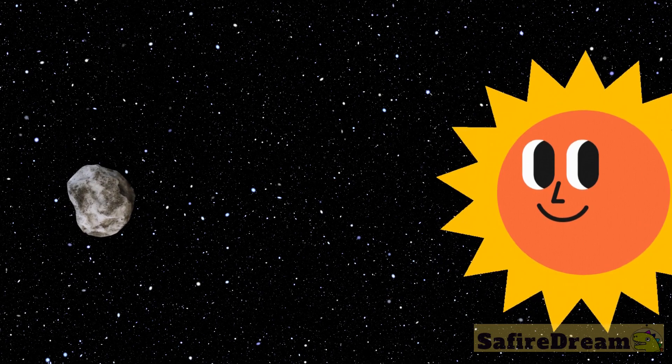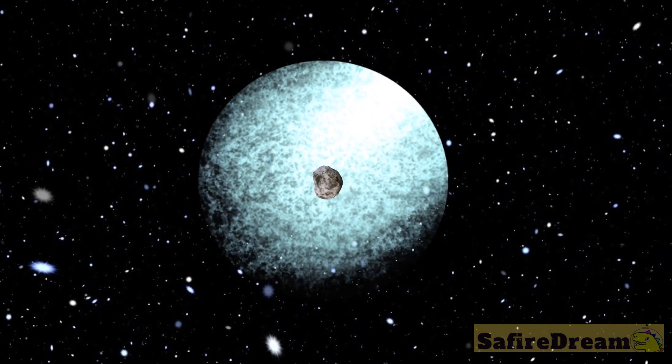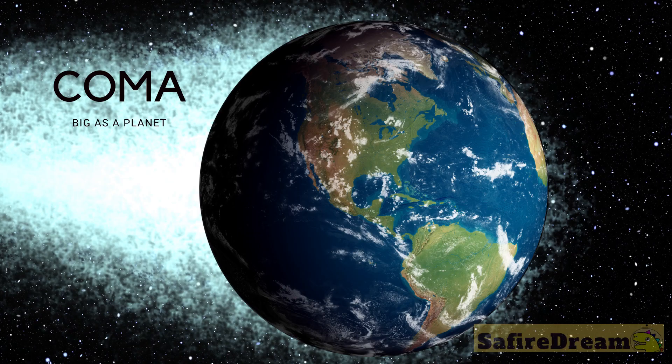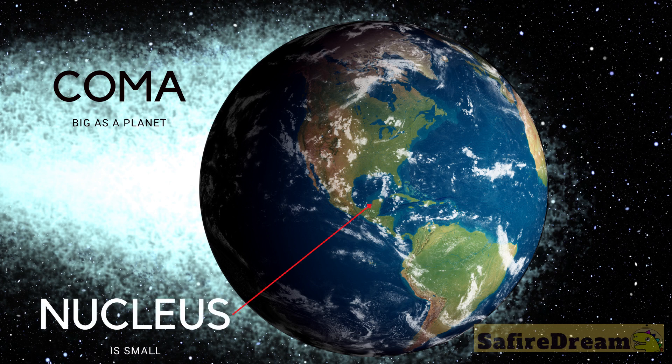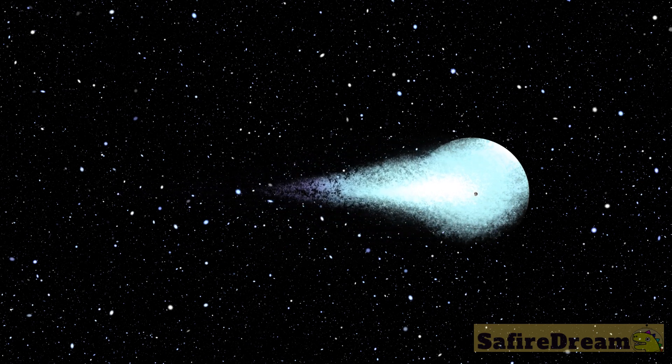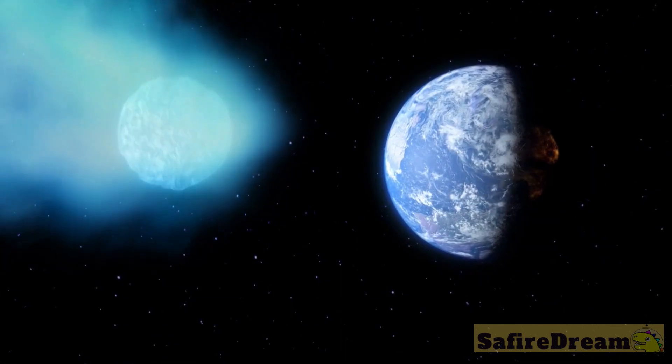When the snowball comes closer to the sun, it starts to melt and evaporate water, which creates a big cloud around the snowball called the coma. The coma can change its size and can be bigger than a planet. As the comet moves, the steam and dust from the coma flies behind the comet and creates tails.